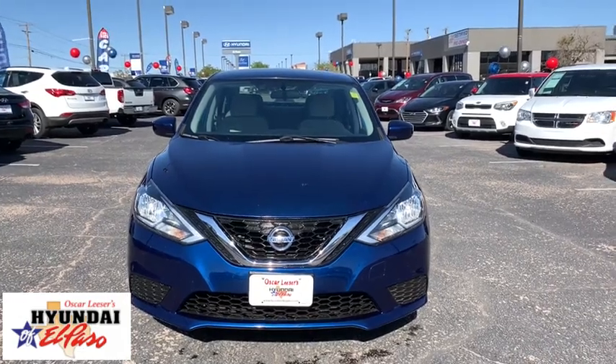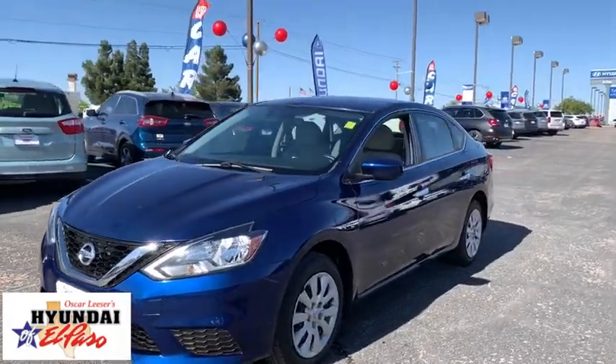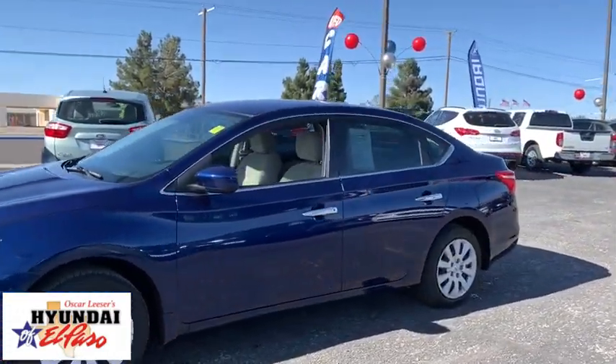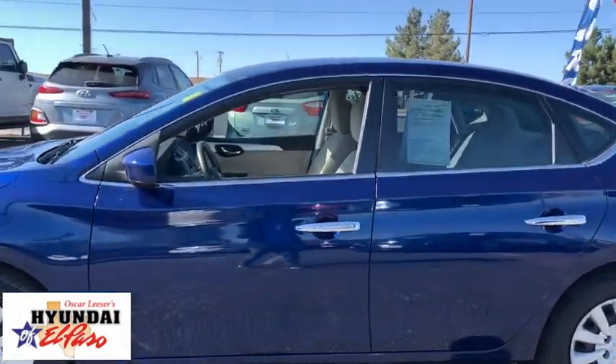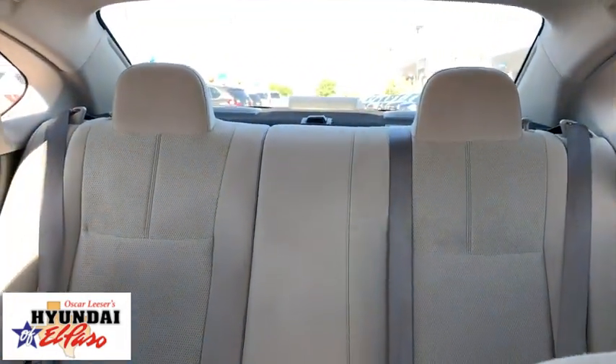Take a ride in the 2017 Nissan Sentra. With its spacious and versatile interior and stellar fuel efficiency, the Nissan Sentra is the obvious choice for anyone who wants to enjoy a stylish and comfortable ride. This vehicle has less than 55,000 miles.